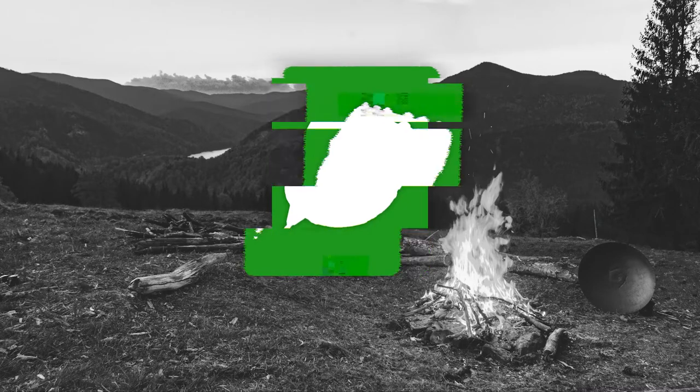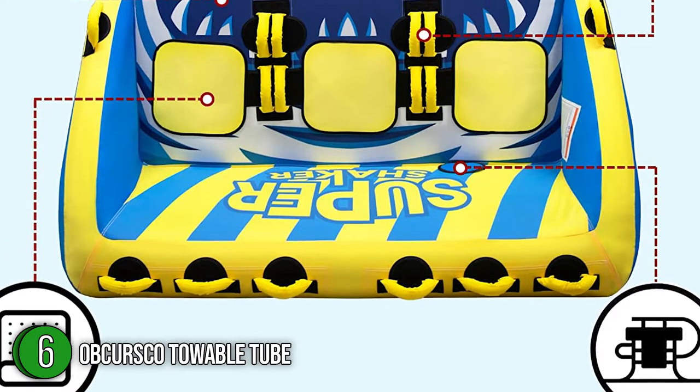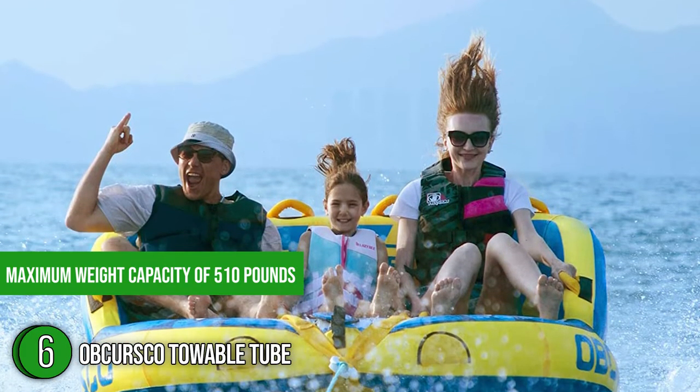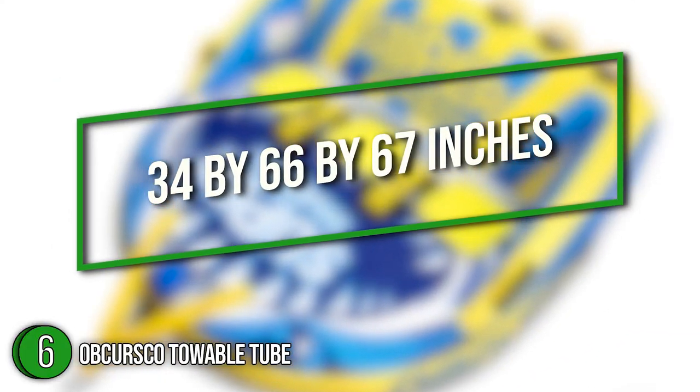The sixth towable tube on our list is the Upcurso Towable Tube. It features a high and safe air-cushioned backrest, making it suitable for all ages. It is able to carry up to three riders and has a maximum weight capacity of 510 pounds. When fully inflated, the tube has dimensions of 34 x 66 x 67 inches.